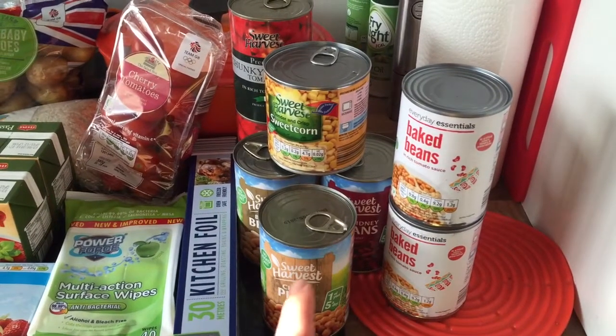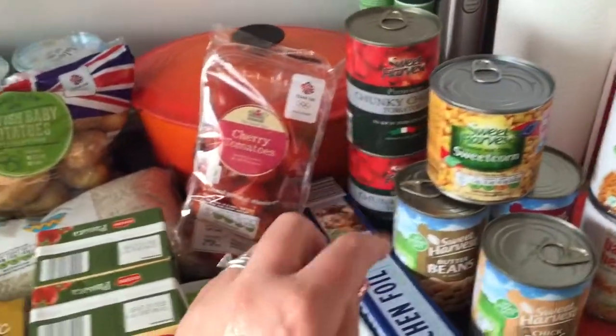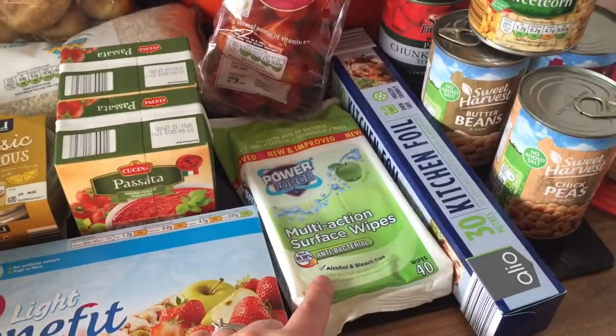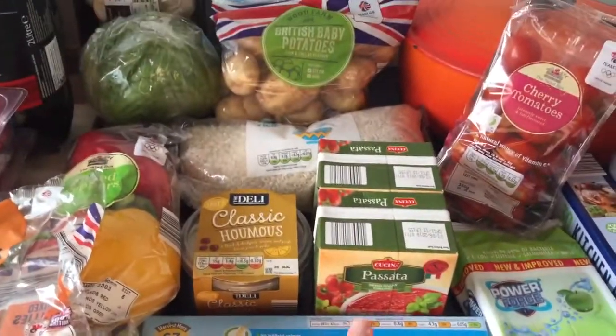Two tins of cheapy beans, some chickpeas, butter beans, kidney beans for a bean chilli, sweet corn, two chunky chopped tomatoes, cherry tomatoes, kitchen foil, multi-action wipes, benefit bars — the summer fruit ones, and two passatas.